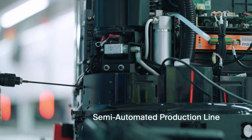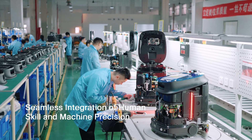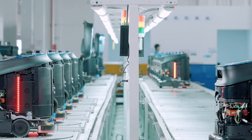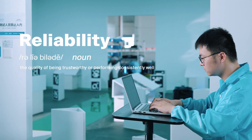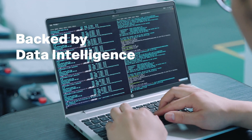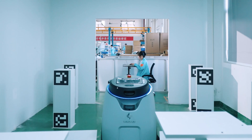Take a look at our semi-automated production line, where human skill and machine precision come together seamlessly. Each component is carefully crafted to guarantee the highest quality. In our pursuit of utmost reliability, Gauzium has engineered an automated calibration testing system, providing unparalleled accuracy.